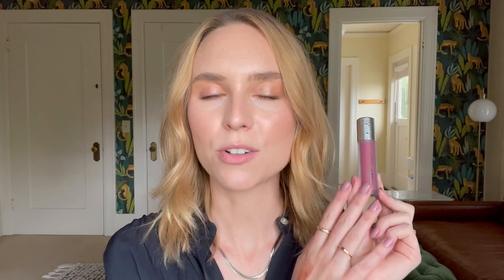Next up is Gospel, which is the one I was wearing at the start of the video. I would describe this as a 'my lips but better' shade. You can apply it sheerly enough that it looks good on the fairest skin and looks like a really natural lip flush, but you can also build up the color on dark skin and it doesn't look too light or milky. It's my perfect Goldilocks lip color shade.